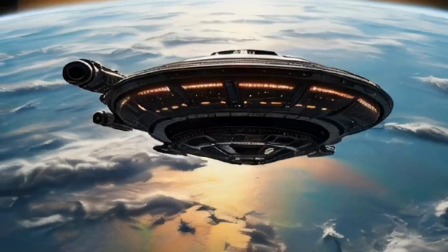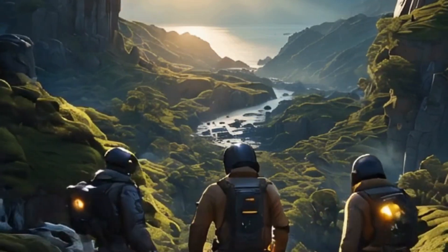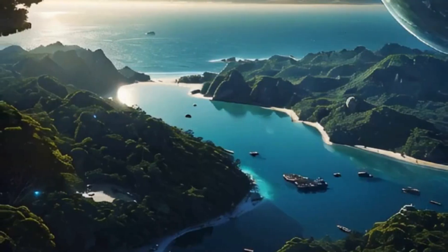Our spaceship glides silently over this terrain, the first-person view immersing us in the planet's natural beauty. From the heights of its towering mountains to the depths of its mysterious oceans, Kepler 452b presents a landscape both strange and wonderful.